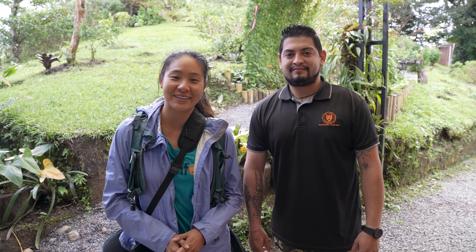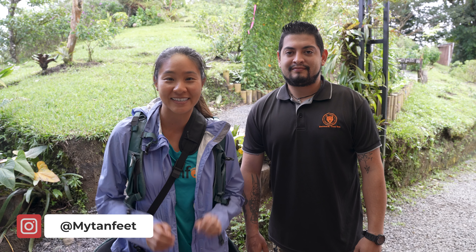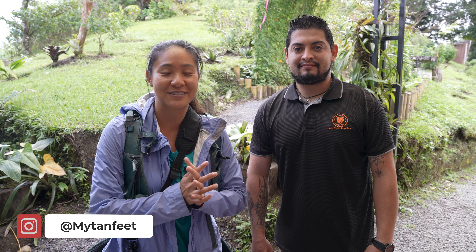Hey guys, I'm Samantha from i10feet and welcome to our YouTube channel. Today we are here in Monteverde and in this video we are going to visit the El Tigre waterfalls. I'm here with Leo and he has explained us a little bit about the waterfalls. We're very excited to go and see this beautiful place in Monteverde.